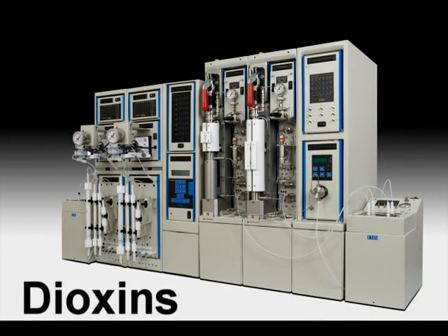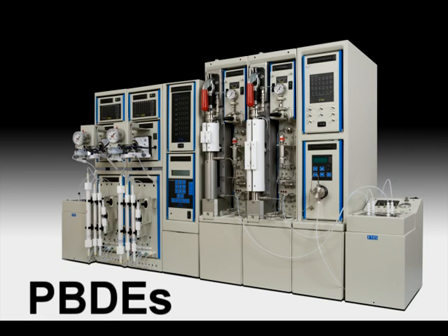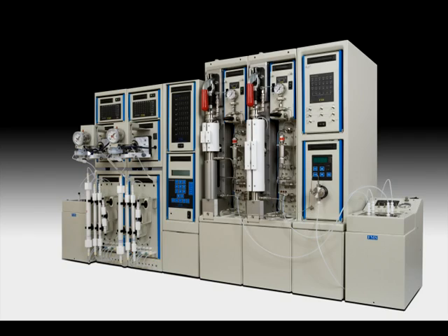The total rapid prep uses Fluid Management Systems' high quality and inexpensive Teflon-based prepackaged disposable columns, which guarantee high recoveries, eliminate background interferences, and glassware cleanup. Applications include dioxins, PCBs, PAHs, PPDEs, pesticides, and other persistent organic pollutants.